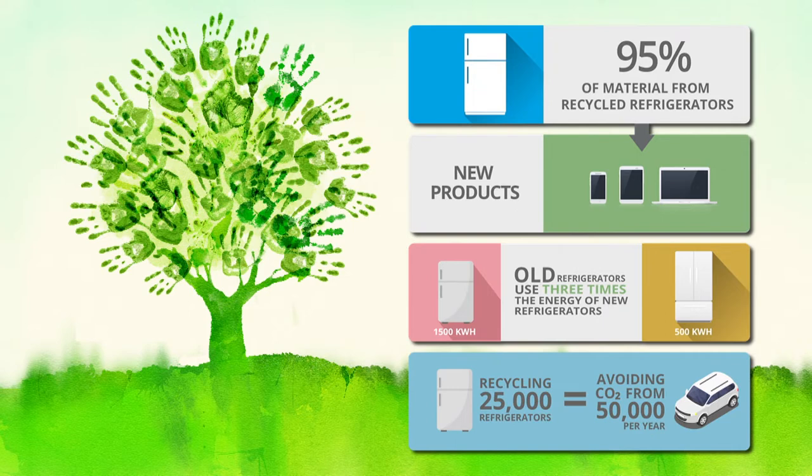The metals, plastics, and glass are all recyclable materials. While Consumers will separate all of that from the fridge, they will also properly dispose of the foam and used oils and make sure that those are appropriately recovered and destroyed.